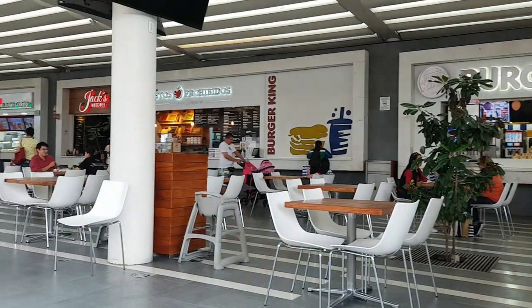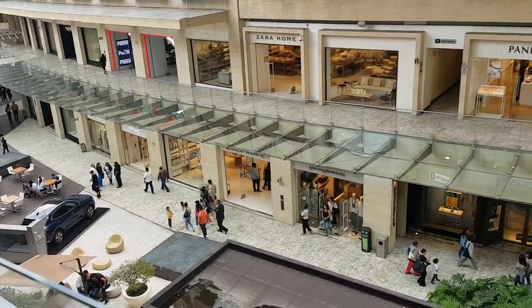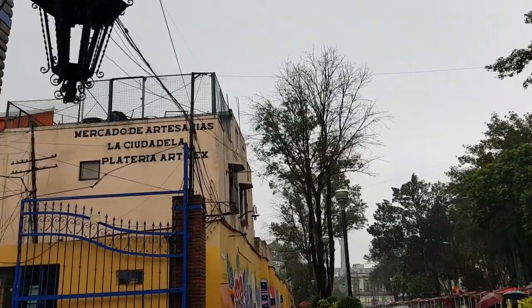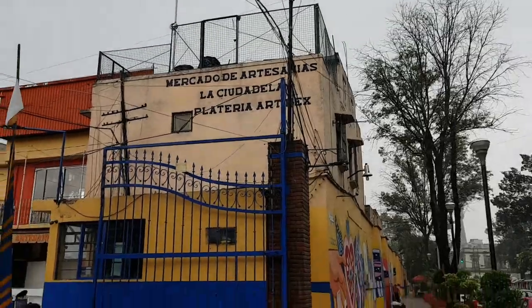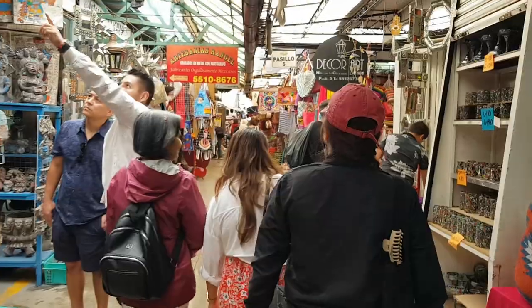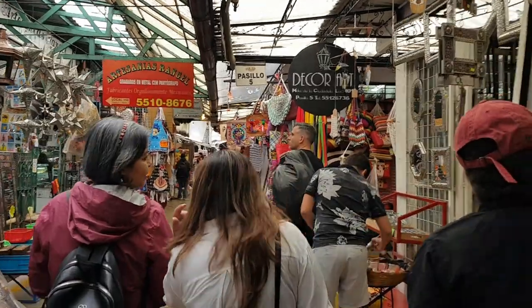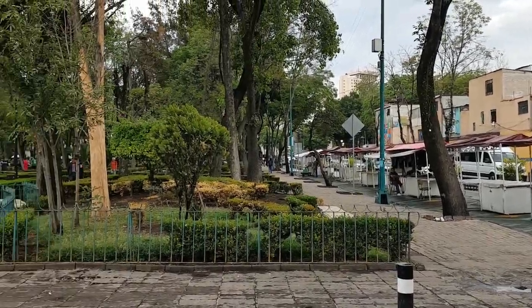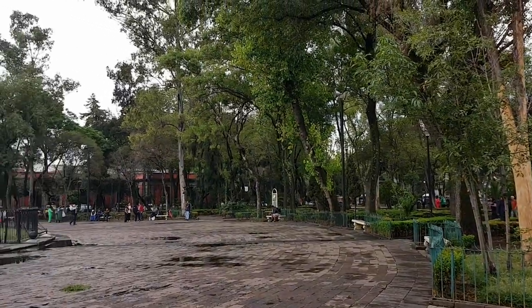We went to a nearby mall — pretty decent-sized, considering I'm used to the big malls in the Philippines. After having lunch, we made our way to buy some souvenirs at Mercado de Artesanias La Ciudadela. If you're in Mexico City and want to buy souvenirs for your loved ones, this is the place for you — I highly recommend it. They have clothing, accessories, silverware, ref magnets — you name it, they probably have it. I think we spent over an hour just browsing and buying stuff. I forgot to record most of it, so I'm sorry for the lack of footage. I managed to finish shopping earlier than my companions and decided to explore the park in front of La Ciudadela.